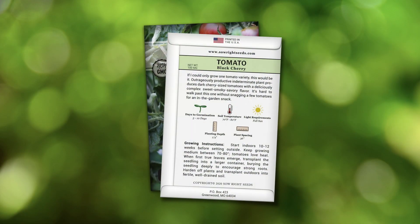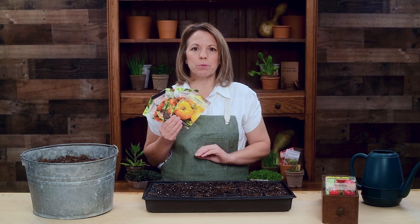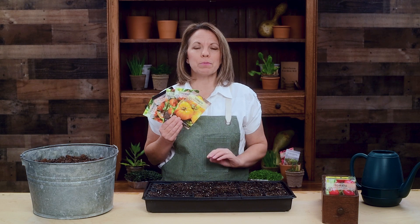You will find complete growing instructions on the back of our packets. Tomatoes grow best in a bright sunny location and will produce more fruit if given plenty of light.